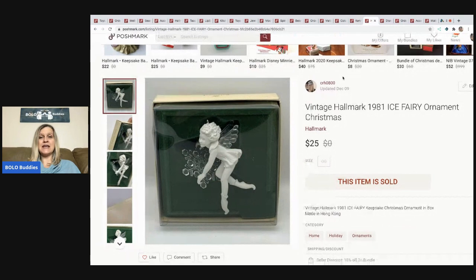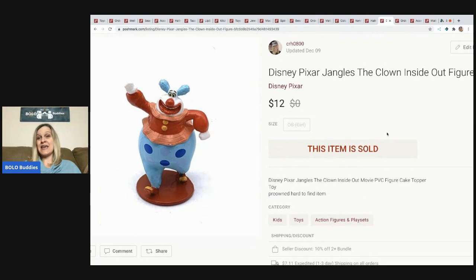The next item came out of a mystery box — it's a vintage Hallmark 1981 ice fairy ornament. I sold it for $25 and the buyer paid shipping. They left really nice feedback and were very happy with how I boxed the item. I've been getting tins in these mystery boxes, so I used them as my packaging around Christmas time, and people really liked that — basically free boxes. The next item I sold is this cake topper from the Disney movie Inside Out — it's Jangles the Clown. It's a cake topper slash toy figure, and it sold for $12.